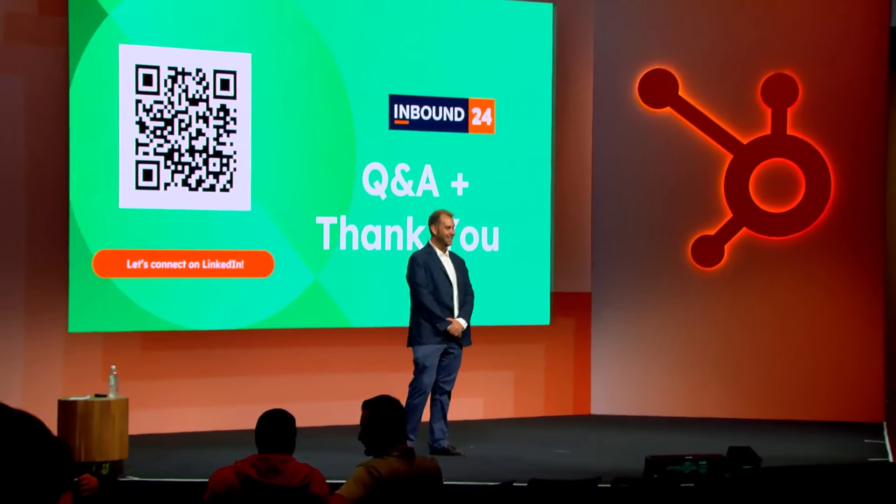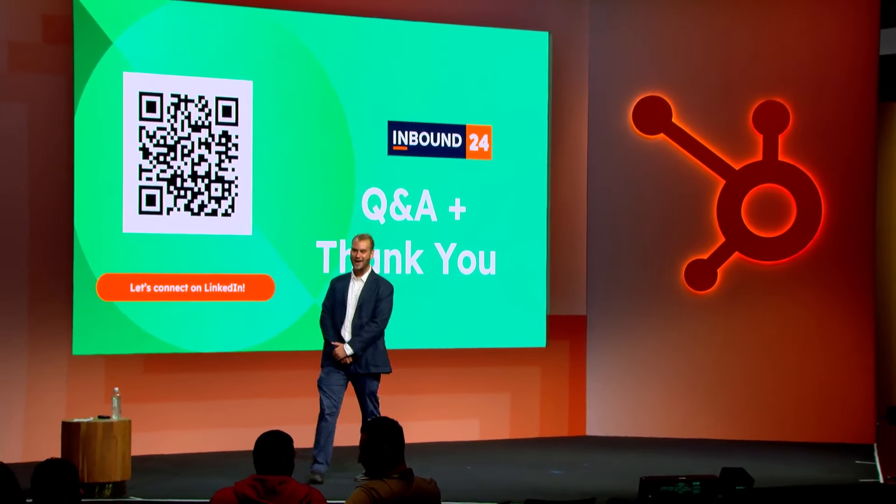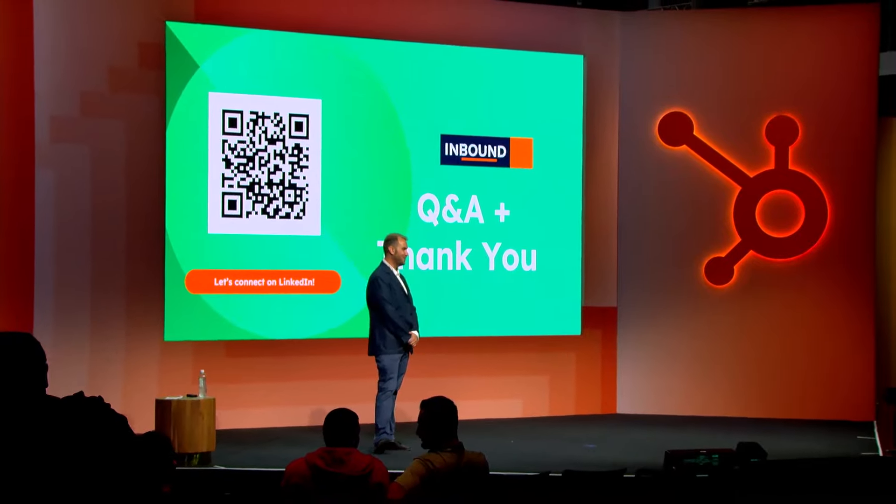Thank you all so much for your time today. This has been absolutely awesome. Enjoy the rest of your Inbound and thanks for joining the session today.